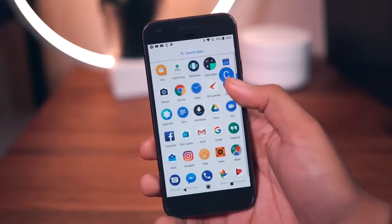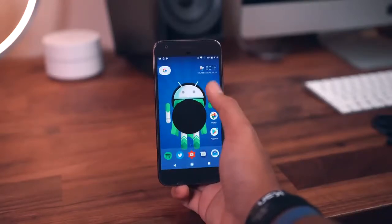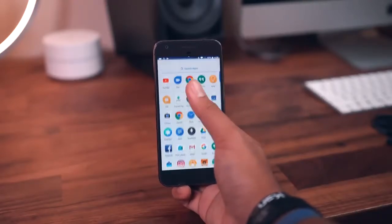When you use the side scroller you'll see some of the app icons pop as you scroll — it's a minimal change but it's there. Another minimal change is the ability to swipe up from anywhere on the home screen to get to the app drawer, not just from the dock. This is very nice to see.